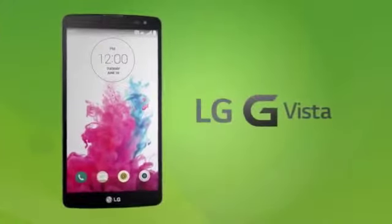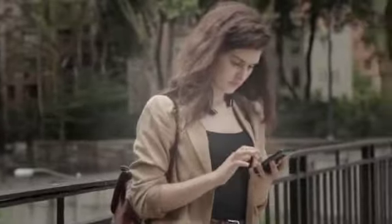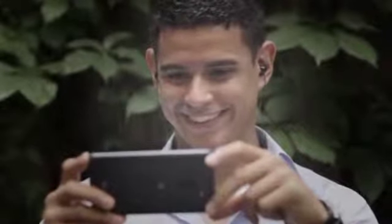The new LG G Vista combines the power and visibility of a tablet with the convenience of a smartphone that fits comfortably in your hand or pocket. With an expansive 5.7 inch HD IPS touchscreen, G Vista delivers big visuals with exceptional color rendering, ideal for both productivity and entertainment.